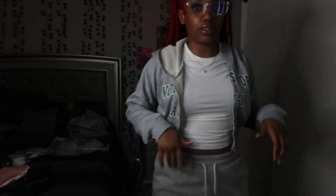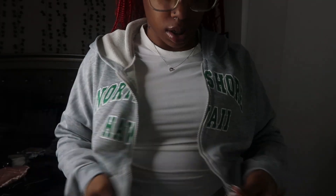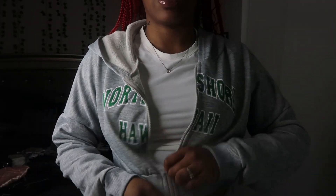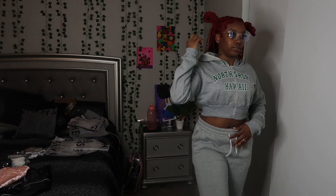I would wear this white top with these, but not the sweatpants. Anyway, I just got this crop jacket and this is super cute — really cute actually.